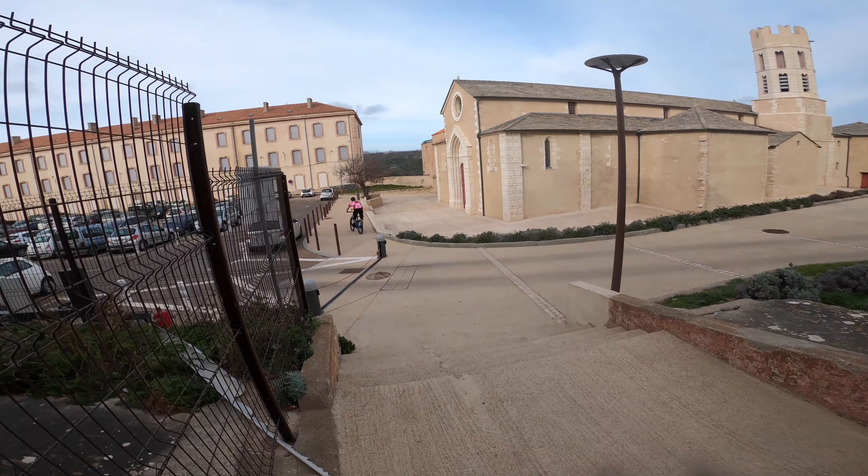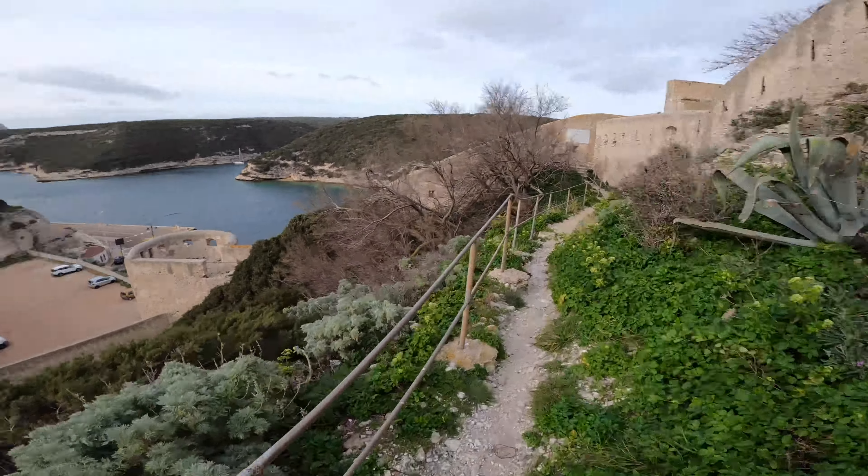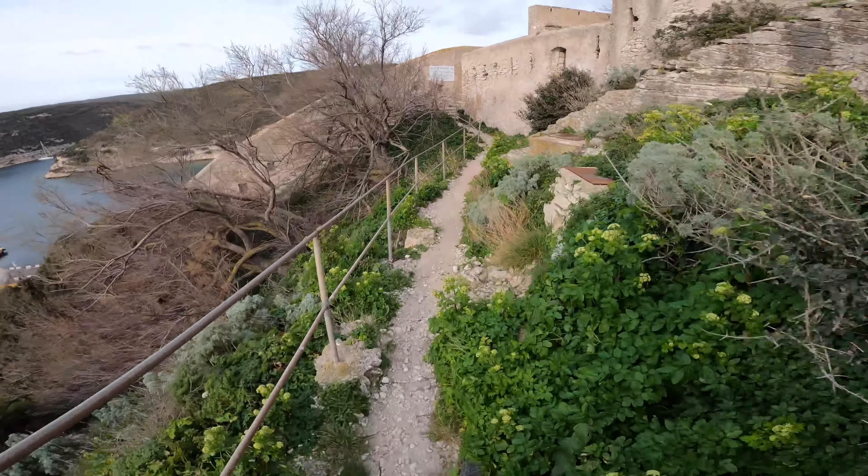There's some proper trials-y stuff — let's go down there for sure. We're now at the trials line, it's a couple of blocks, so let's see if I can get over there.